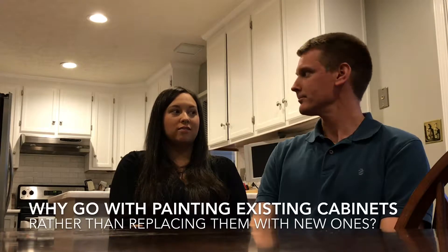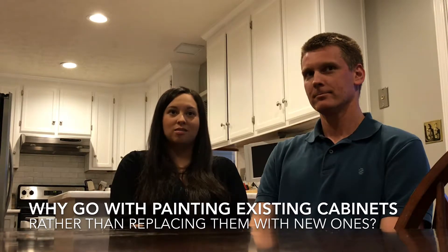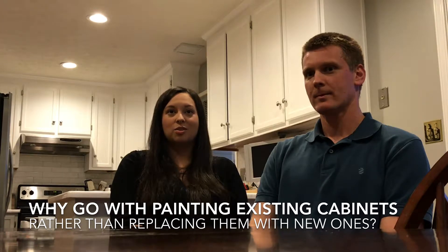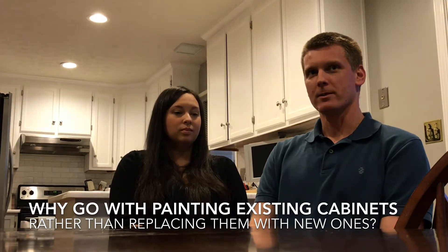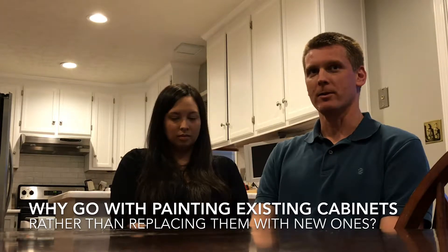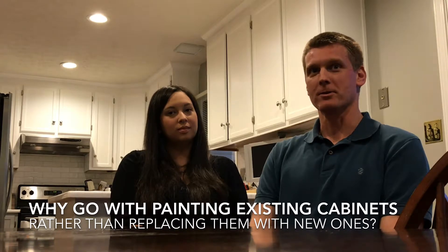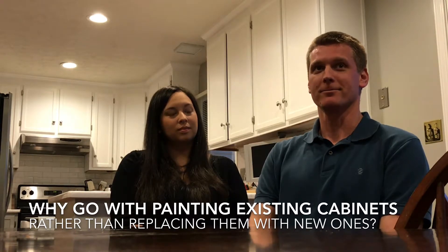Largely financial, it just seemed like a better option financially. The cabinets were of good quality, the layout was about what we would have done anyways, so they just needed a bit of an update. We had no major changes we really wanted to make to the bones of the kitchen. We thought the cabinets were in good shape, and one reason I wanted to paint them rather than get new ones was it's a lot greener to just paint things than to rip something out that's perfectly good and put in a whole new set of cabinets.